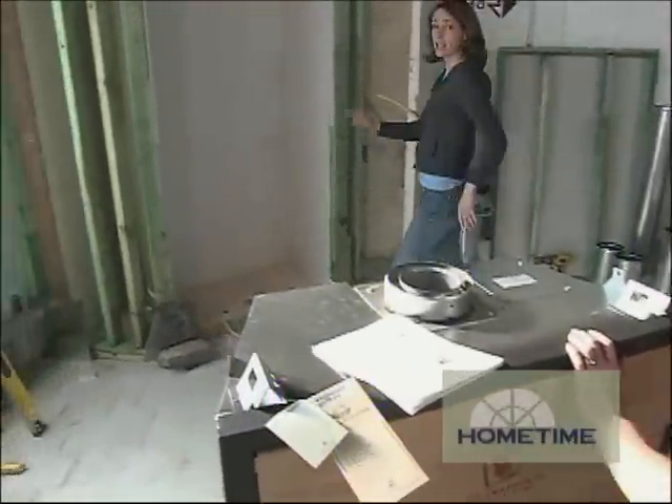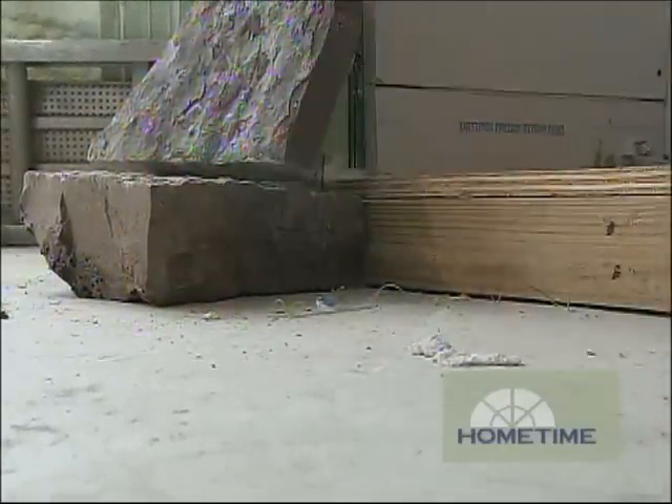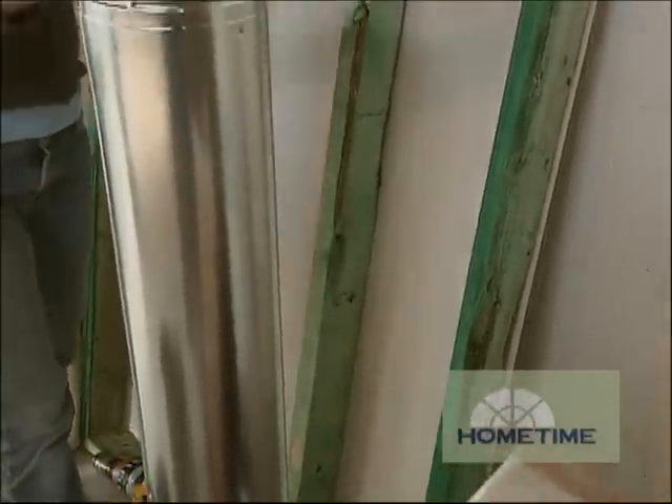We've done a little drywalling ourselves to meet the fire codes for our new gas fireplace. We've built a platform here to raise it up to accommodate for our stone veneer. And we've also pre-built a wall that's going to be enclosing the space above the fireplace once all of our venting is in.